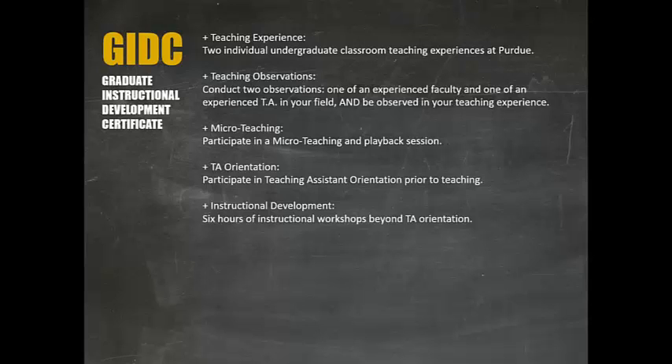The five criteria for the Graduate Instructional Development Certificate will help you begin to develop foundational knowledge and expertise of teaching at the university level. If you have questions after reviewing this video, the GIDC application, and the frequently asked questions, please reach out to us at cie@purdue.edu.